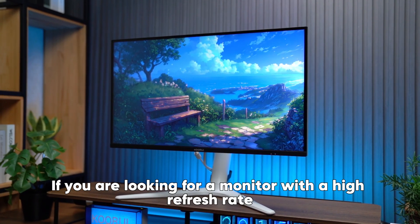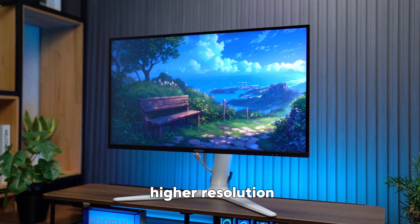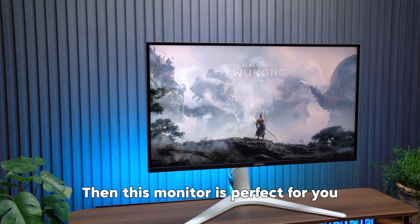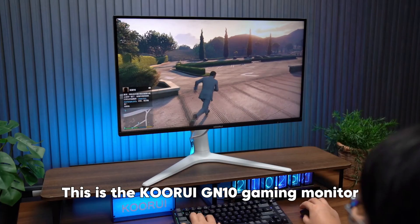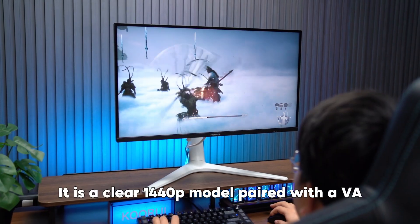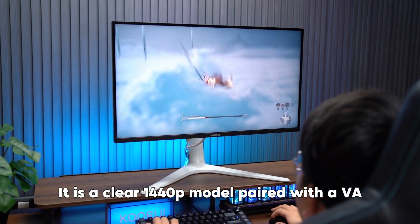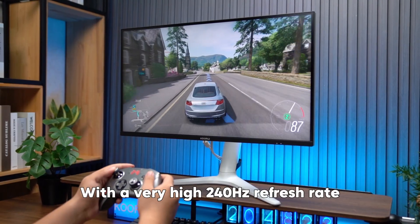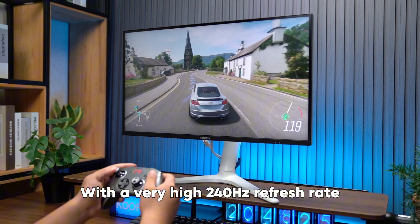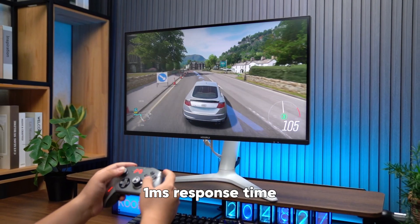If you are looking for a monitor with a high refresh rate and higher resolution, then this monitor is perfect for you. This is the KORI GN10 Gaming Monitor. It is a clear 1440p model paired with a VA Mini LED Monitor, with a very high 240Hz refresh rate and 1ms response time.